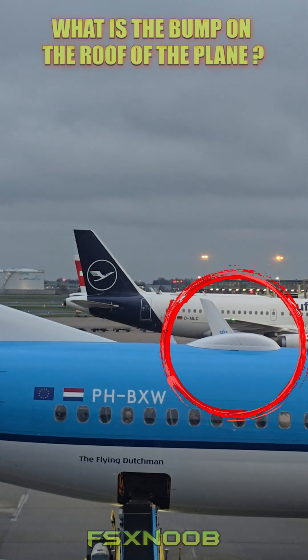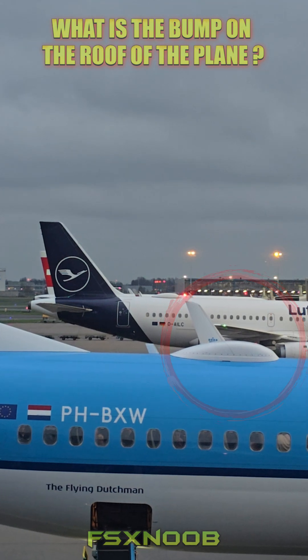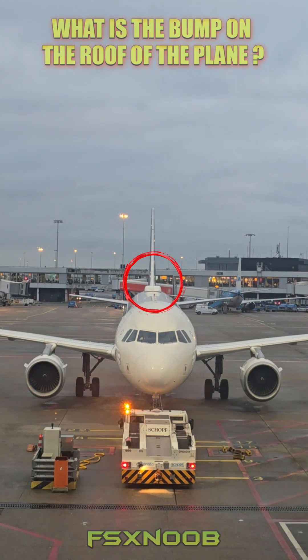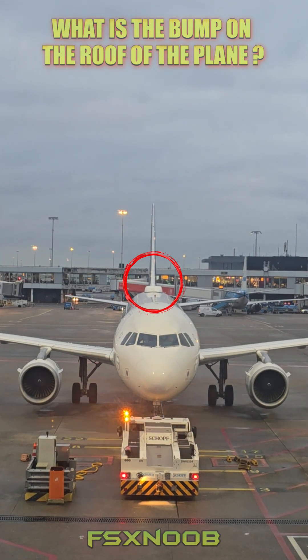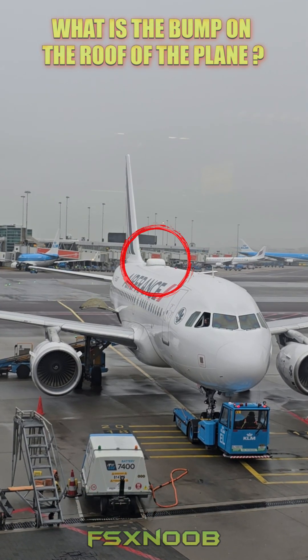You know that bump on top of an airplane? That's called a radome. It's a smooth cover that protects important communication and navigation gear, especially antennas. Not only does it keep all that equipment safe, but it also helps the plane stay aerodynamic and fly efficiently.